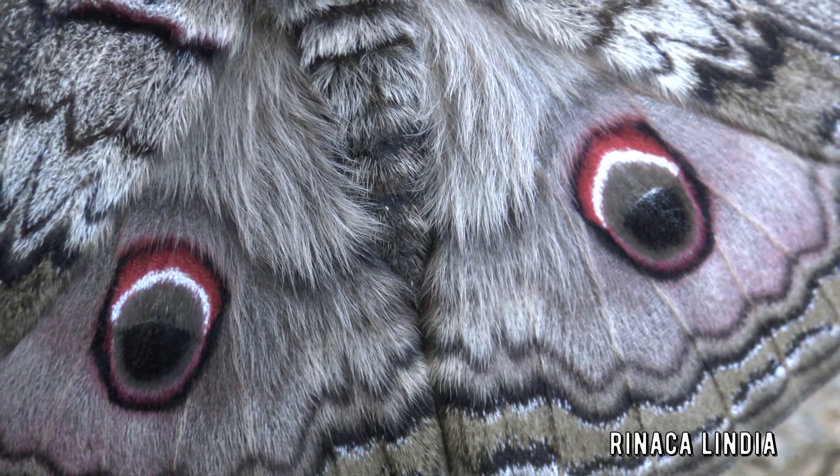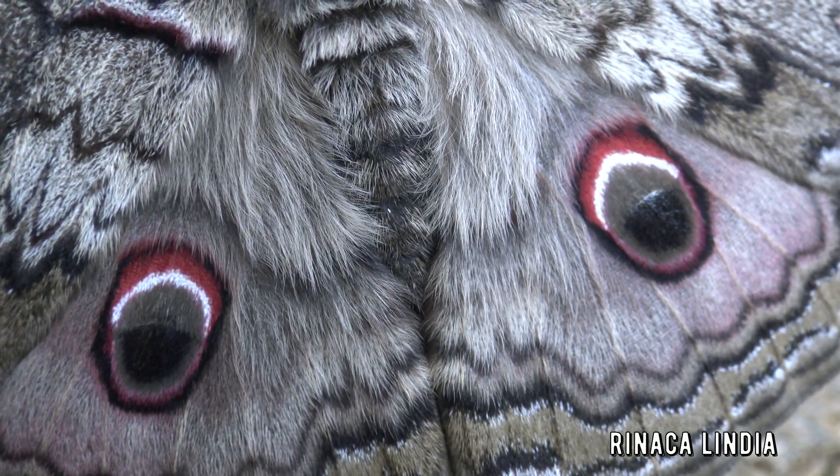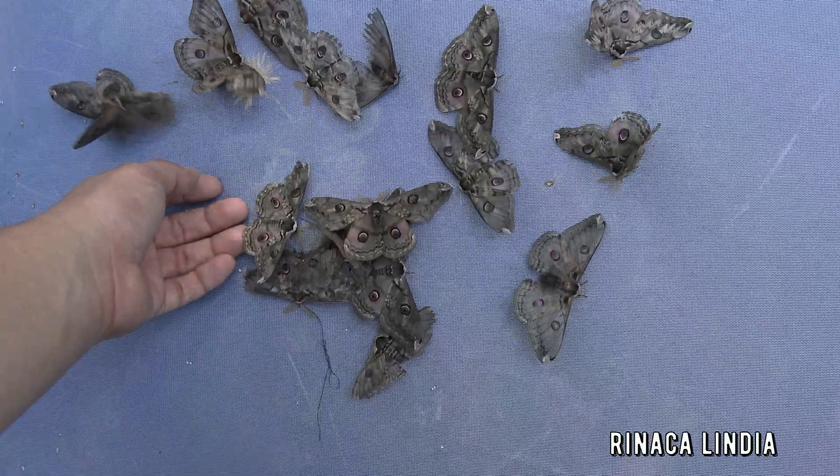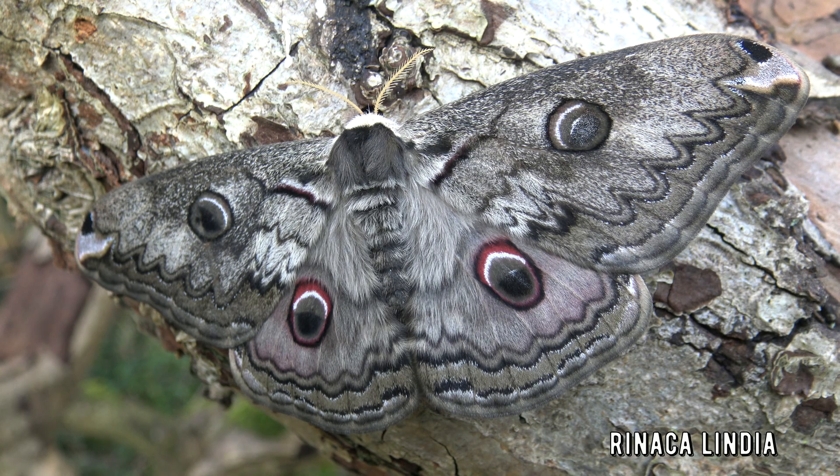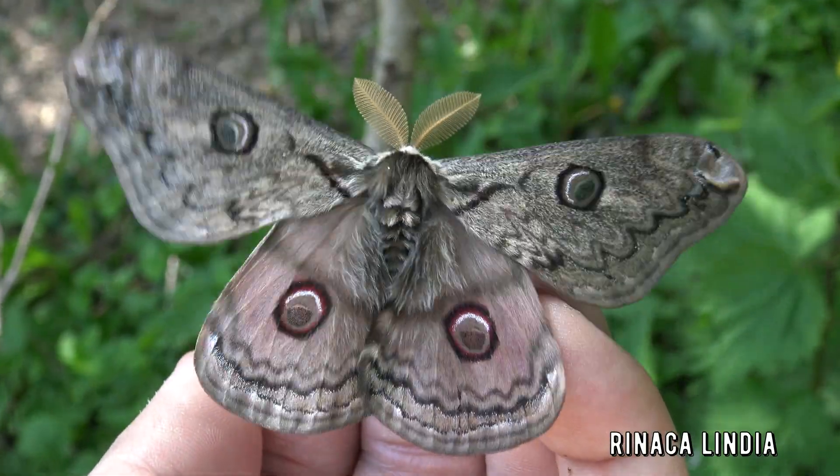Reading information they found on Wikipedia — you know exactly who you are. It is sloppy content. Anyway, this is Rinaka Lindya, a species of silk moth from the Himalayas. It has gorgeous red eyespots to blow you away.